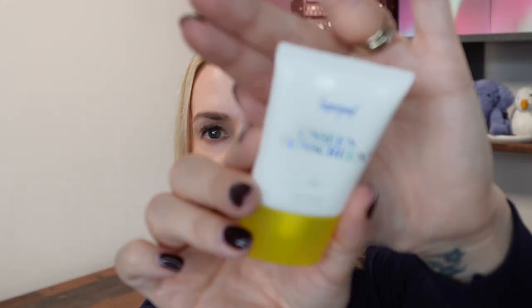Next is an SPF from Supergoop — the Unseen Sunscreen SPF 30, water-resistant, 15ml. It's a colorless, scentless formula that acts as a makeup primer, leaving a soft velvety finish. It really doesn't feel like an SPF; it feels like a primer. It's 100% invisible and weightless, rich in antioxidants. It has a silicone gel texture, which isn't a texture I personally enjoy with SPF — I prefer creamy or lotion-like. But if you're worried about white cast, you genuinely don't get that because it's colorless.